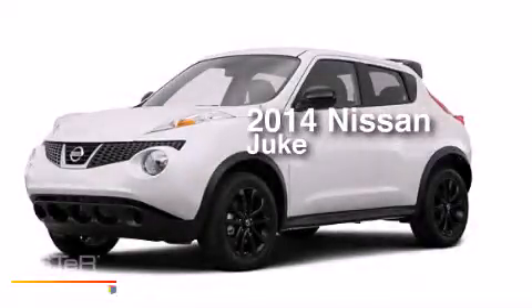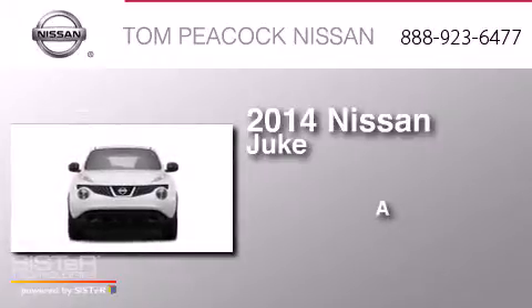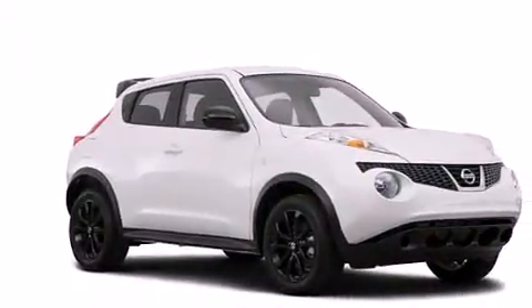This is a brand new 2014 Nissan Juke. All of the following features are included.